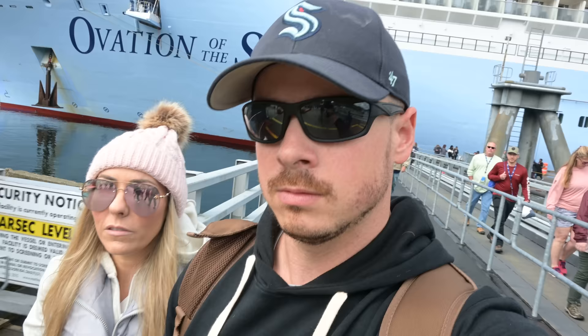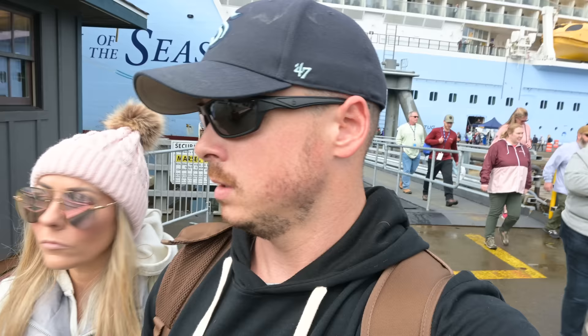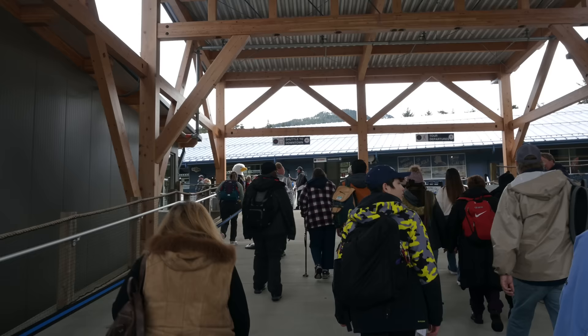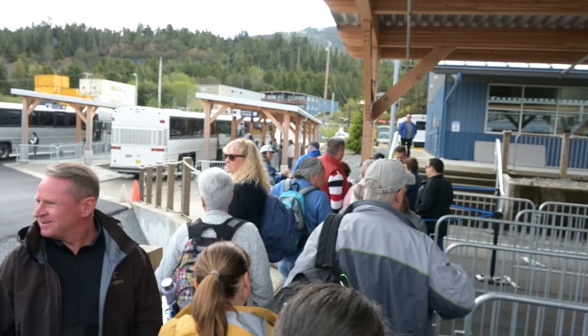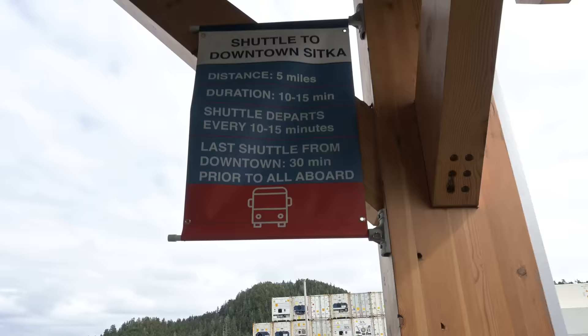We're off — we're here in Sitka! We know which shuttles to take. It's pretty warm here so one of us has already taken off the vest and toque. The other is still in all the same layers since always running cold. There are plenty of shuttles but the line was looking pretty long — we got on the first shuttle out luckily. It's free and it's going to bring us downtown.